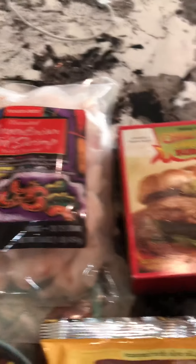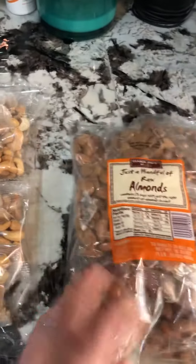This Argentinian shrimp I love to have as one of my protein options, as well as these chicken burgers.